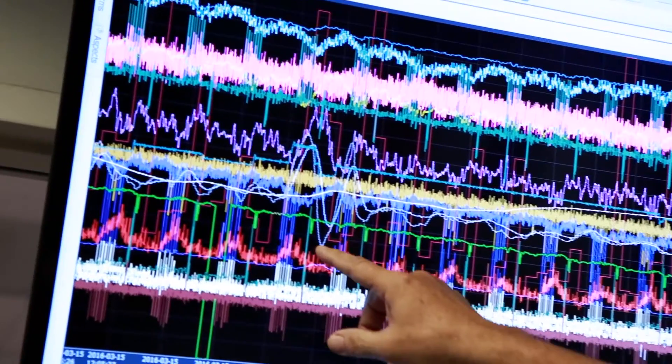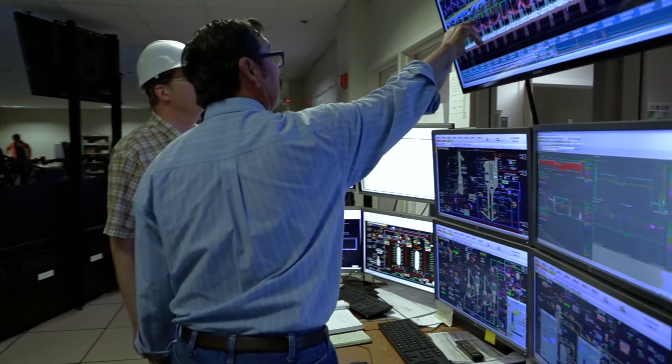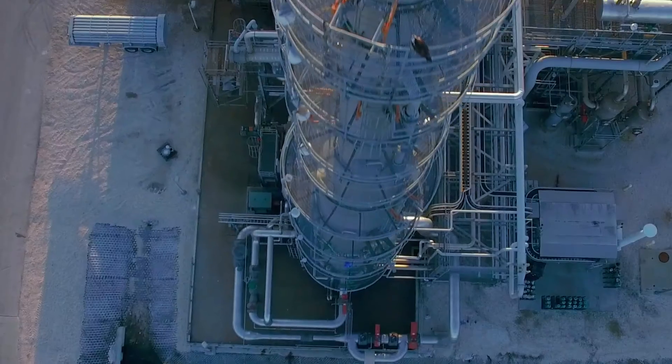Altogether we've got about 4,000 operating hours with syngas operations through the warm gas cleanup block, and about a thousand hours of total integrated operation with every system — not only warm gas cleanup but the water gas shift and the amine carbon capture unit that captured up to 90 percent of the carbon from the system.